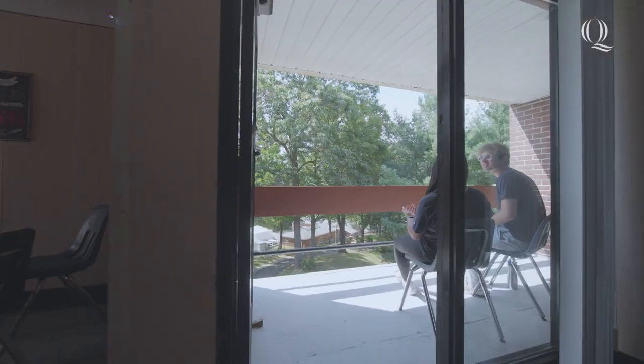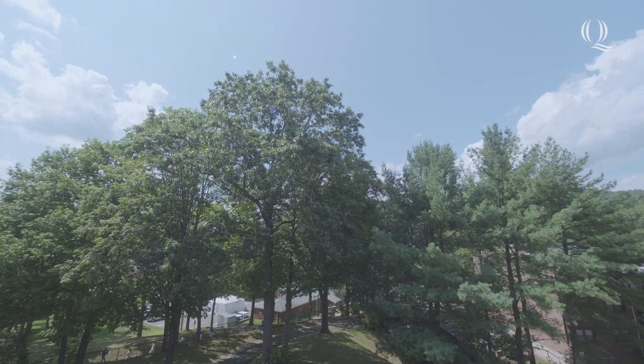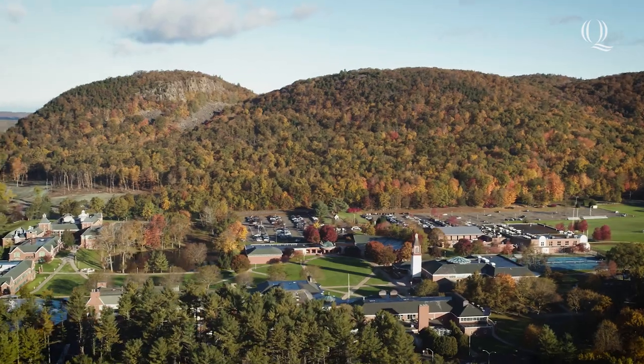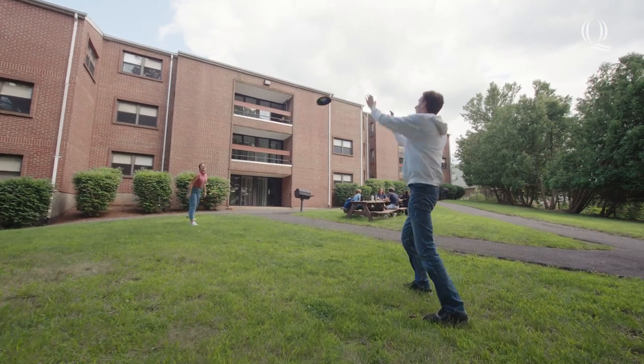One of the perks of living in The Hill is you get to enjoy the view of campus and surrounding areas from your very own balcony or patio. This is the perfect place to look out at Sleeping Giant and the rest of campus as the seasons change.